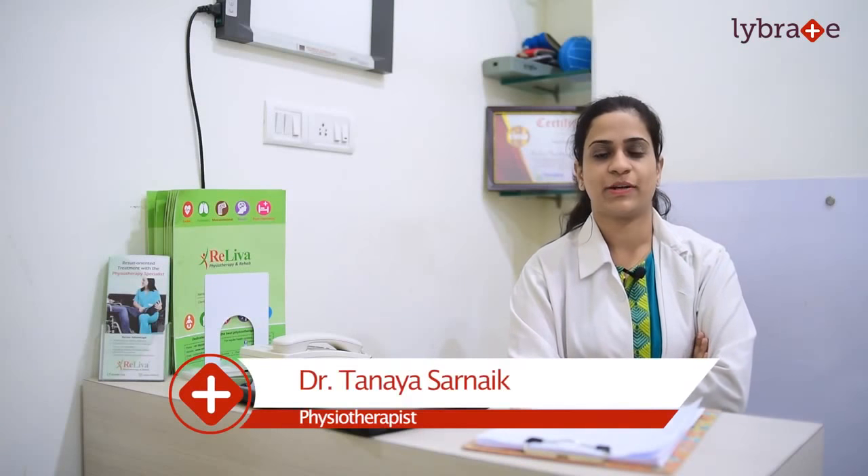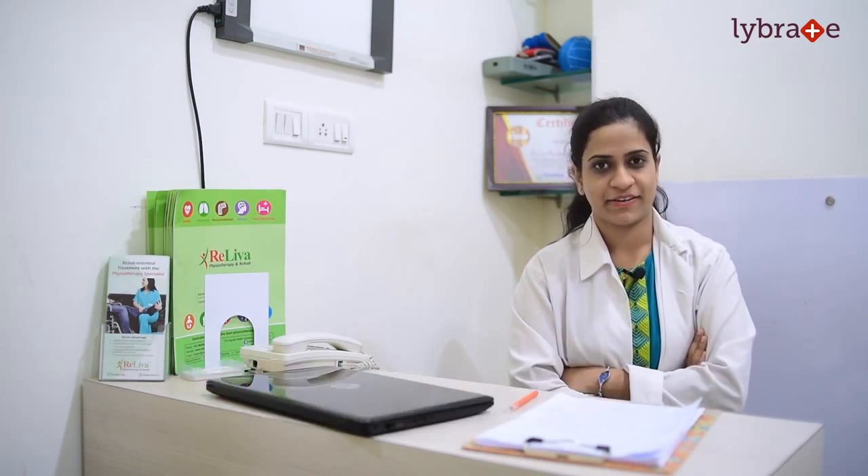Hello, I am Dr. Tanaya Sarnaik, done with my Masters in Sports Physiotherapy and presently practicing at Reliva Physiotherapy and Rehab.